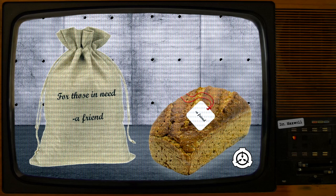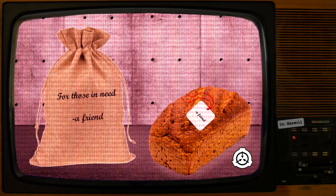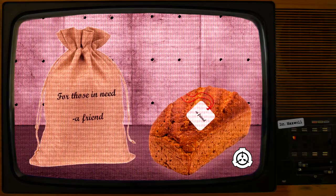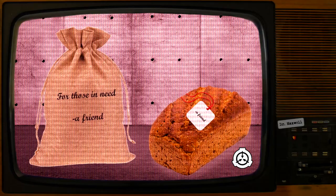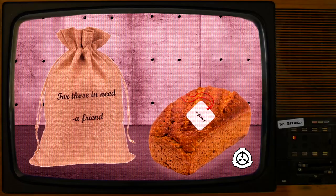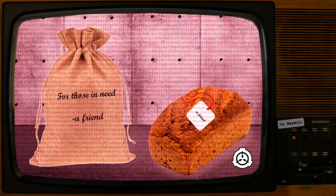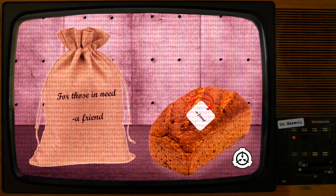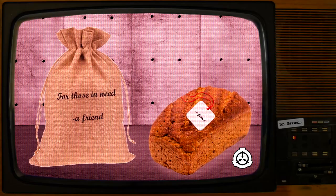Subject: D4561, convicted of a string of rapes and murders of small children. Result: the SCP-3764-1 instance came out of the bag charred black and crumbled to ash upon being touched by D4561. The note read: "Sweet dreams. Not your friend." Notes: subject was very shaken by the incident and went to bed shortly after. Upon falling asleep, the subject began screaming, presumably having a nightmare.